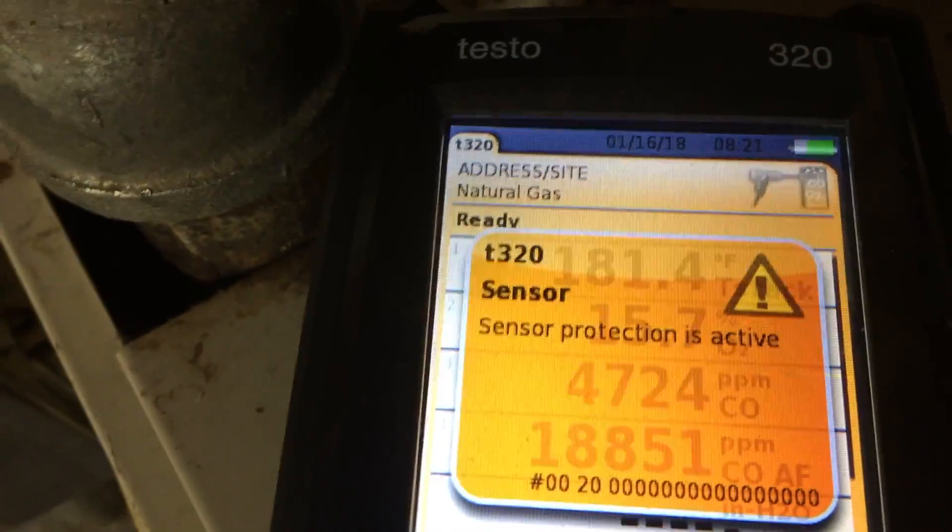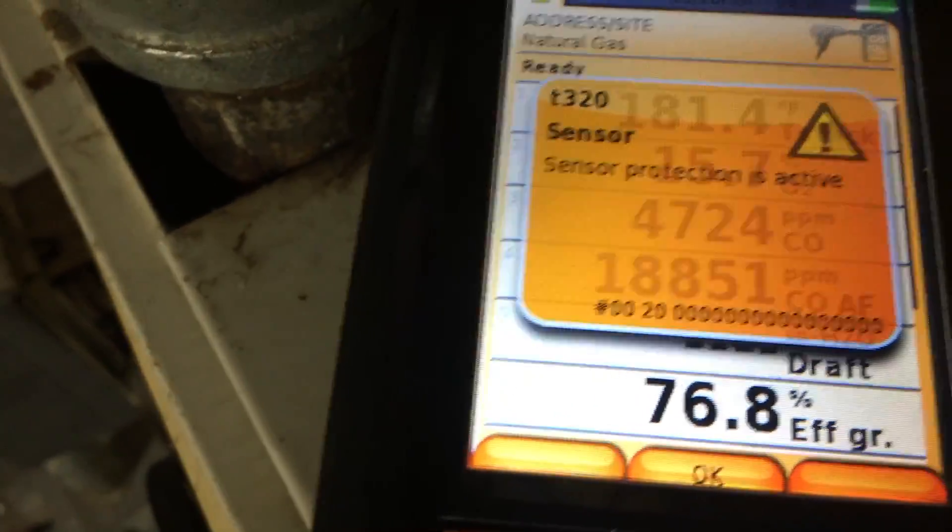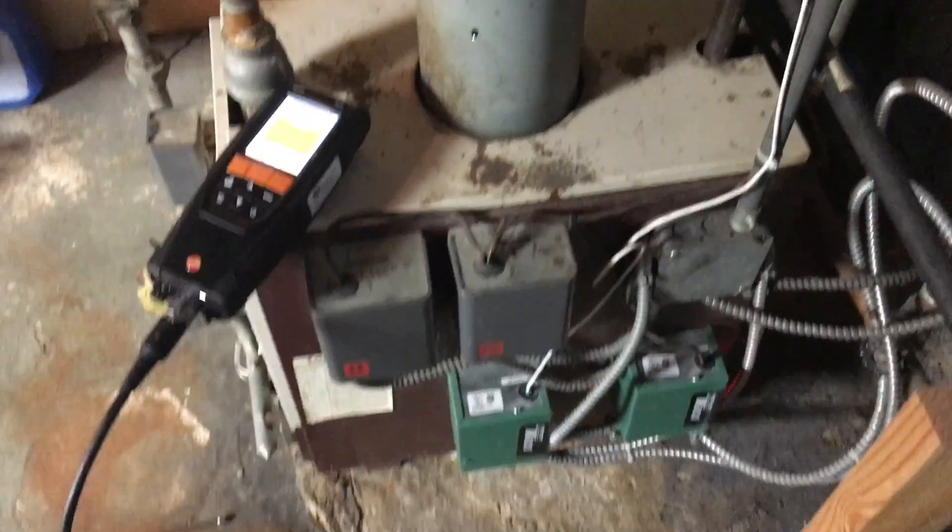The analyzer has already gone into sensor protection mode because the CO is over 18,000 ppm. So we're going to take this boiler apart and see what we can do for this customer. Hopefully we can save this boiler — stay tuned.